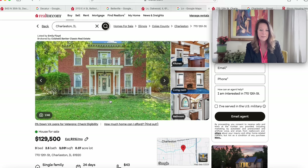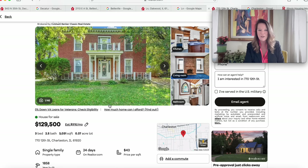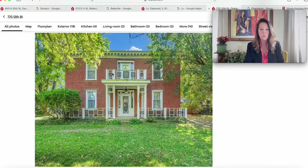This is 770 12th Street. At $129,500, this house has 3,031 square feet of living space on a little more than a quarter acre, with three bedrooms and two and a half bathrooms. The property has been on the market for 24 days and was built in 1858.